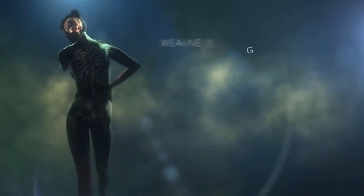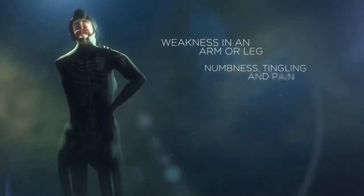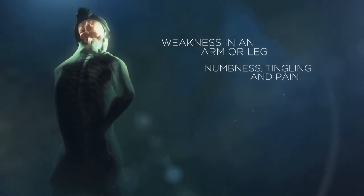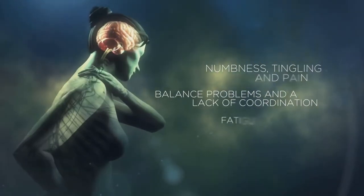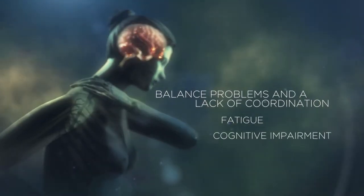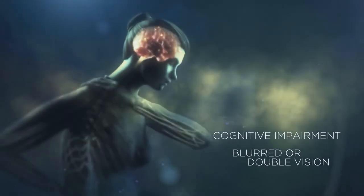The symptoms of MS may include weakness in an arm or leg, sensory disturbances such as numbness, tingling and pain, problems with balance and lack of coordination, fatigue, cognitive impairment, and problems with vision, such as blurred or double vision.